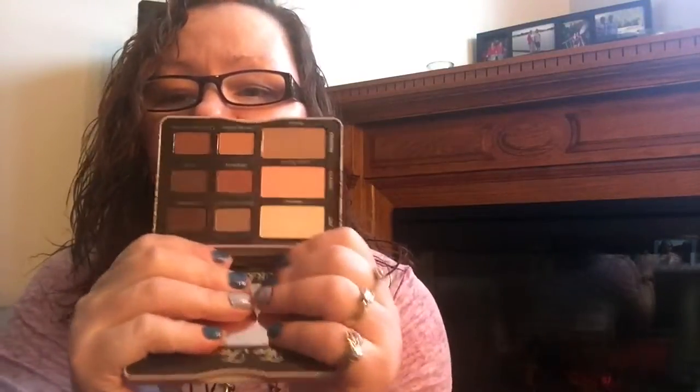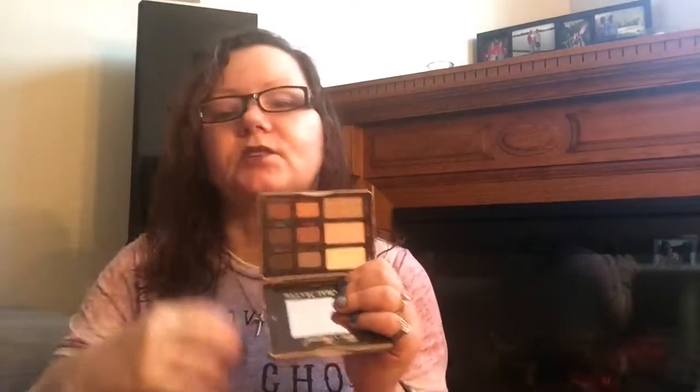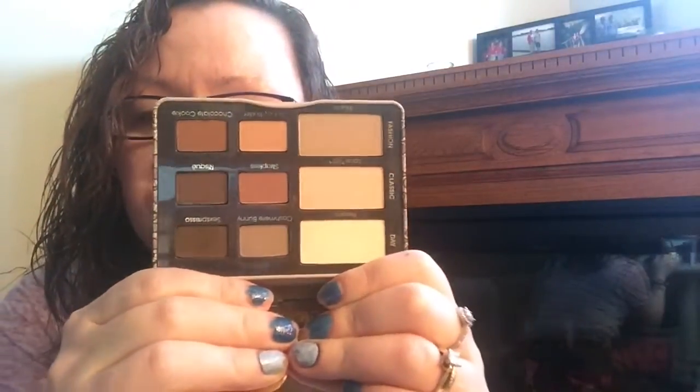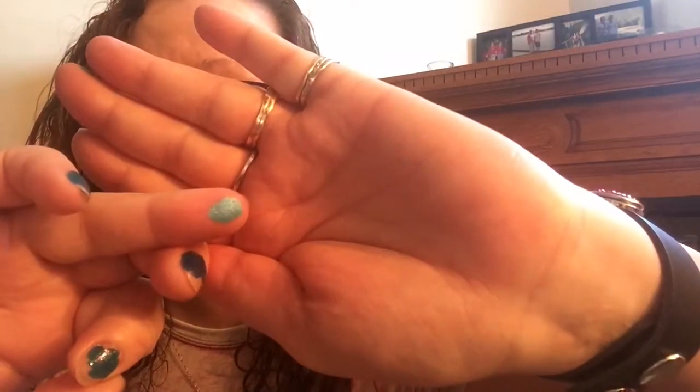Another palette I really love is the Too Faced Natural Matte Palette. For us hooded-eye people, we live for matte eyeshadows because that's what helps us create a crease so our eyes don't look hooded. If you use shimmer it draws attention to the hood rather than taking away from it. This palette gives the perfect dimension to disguise your hood — and check out these colors, they are awesome. Let me swatch — I just tipped my finger on it and it's so buttery!